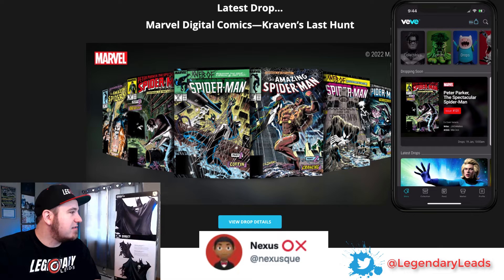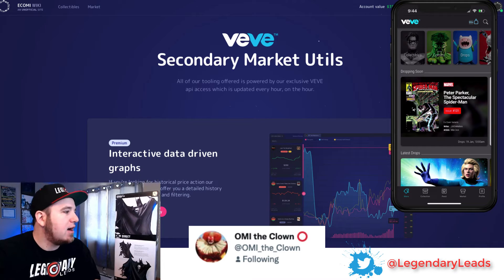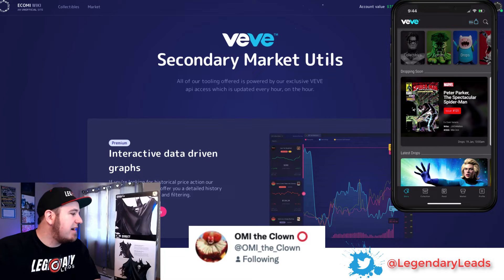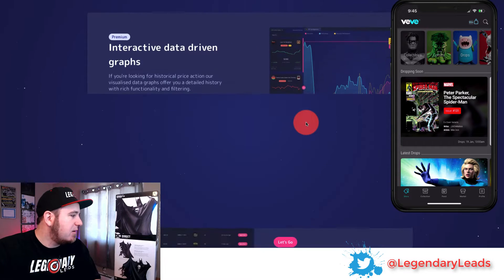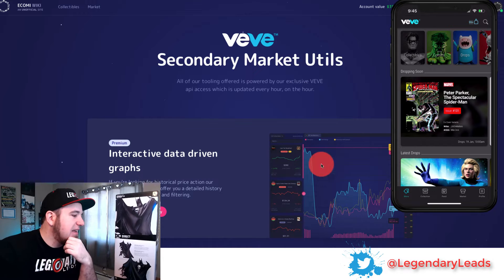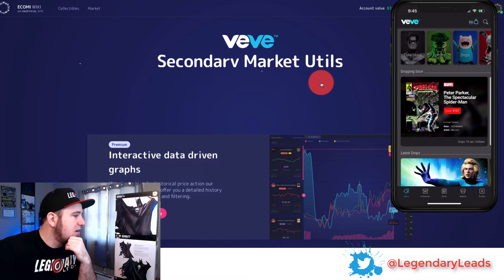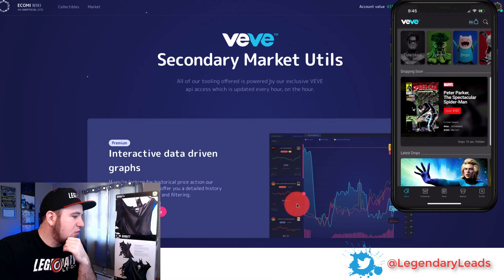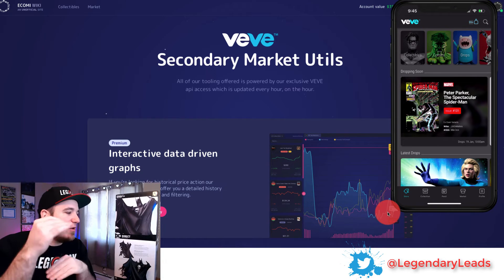Also wanted to show you guys Ecomi Wiki. I believe this is by OmiTheClown on Twitter — you can follow him for updates. They have this really cool site with a lot of data and info about VV and Ecomi. You can actually add all your collectibles here and it'll give you a vault value, so you can track that over time. You can track individual pieces if you subscribe to their basic plan. It's really cool to see the price history and know where you might want to buy or sell a piece if you're not holding it longer term.